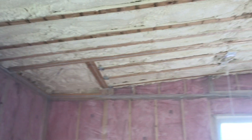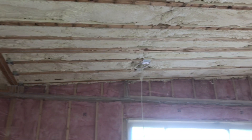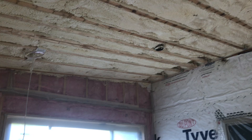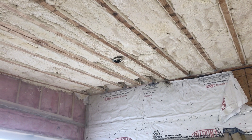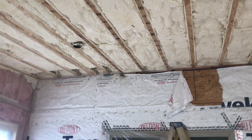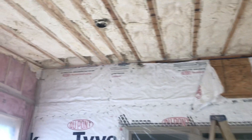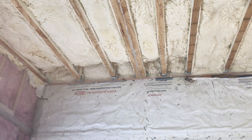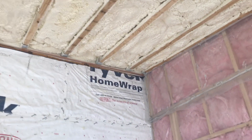We sprayed the ceiling with foam insulation because almost sixty percent of air, cold, and heat transfer escapes through the ceiling. Even though the insulators did a good job spraying, we found some spots that don't have enough insulation.